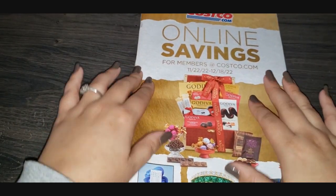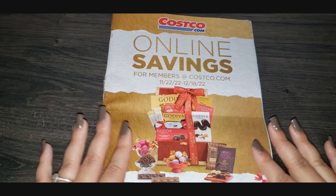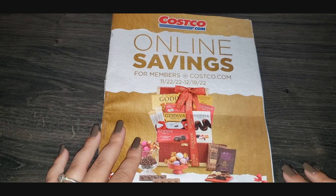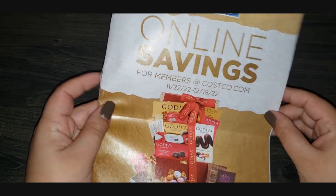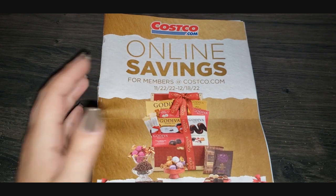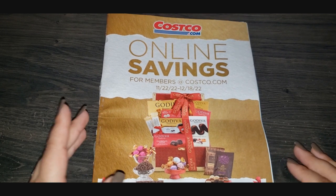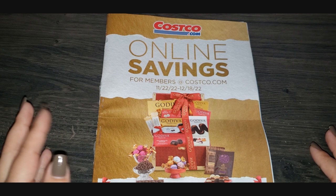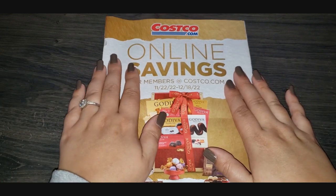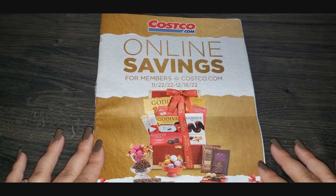That's it for today! Thank you for taking the time to look through the Costco online savings catalog. The online stuff, as you can see, is almost always much more expensive than in-store, but it's still fun to look through everything I probably won't be purchasing. These kinds of magazines are also a great way to get gift ideas you'd never have thought of — like I had no idea Costco would deliver flowers to people for Christmas. Please make sure to like, comment, and subscribe — I appreciate every single one of you and I'll see you next time!